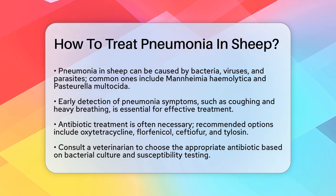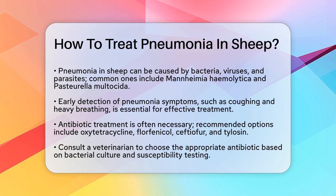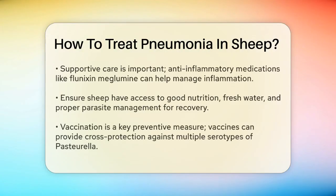Antibiotic treatment. Treatment often involves antibiotics, but it's vital to choose the right ones. Commonly recommended antibiotics include oxytetracycline, florfenicol, ceftiofur, and tylosin. For example, oxytetracycline can be given at 10 mg per kg intramuscularly or intravenously every 24 hours, or as a long-acting product at 20 mg per kg once. Always consult with a veterinarian to determine the best antibiotic based on bacterial culture and antimicrobial susceptibility testing.